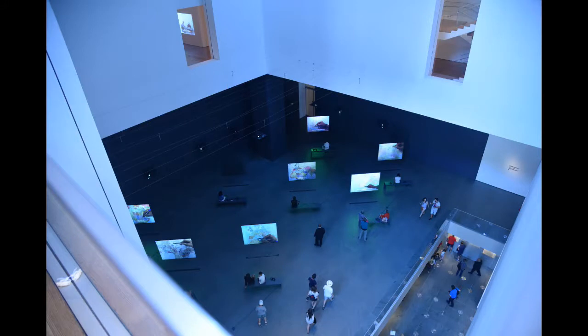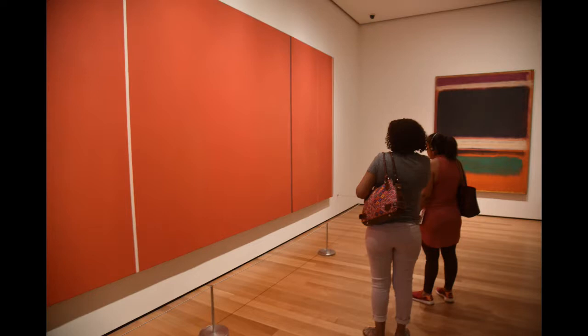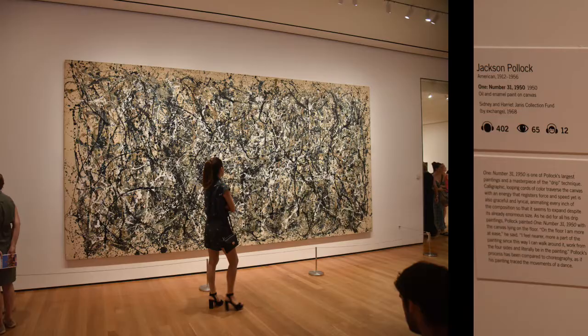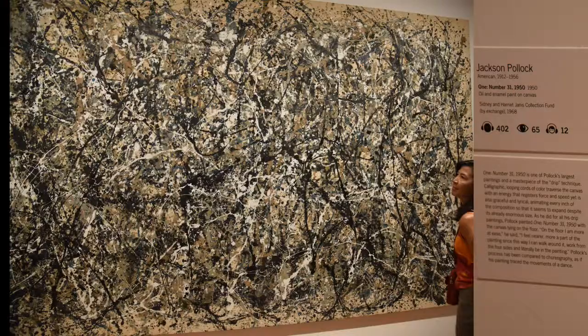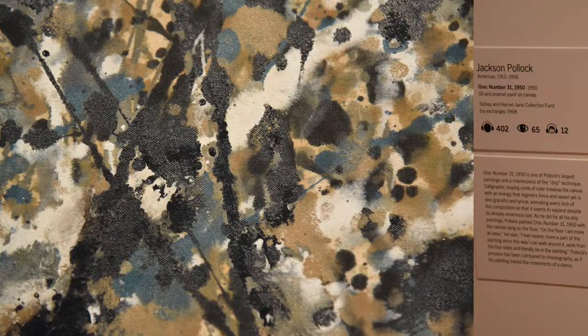This is from upstairs — they have a lot of open space here so they can do large presentations, and some of these pieces are extremely large. As you can see, this is the Jackson Pollock — I think this was from the 60s. Some people say it's just spattering, some people say it's non-graphicism; all kinds of terminology you can use to describe this. You either like it or you don't.